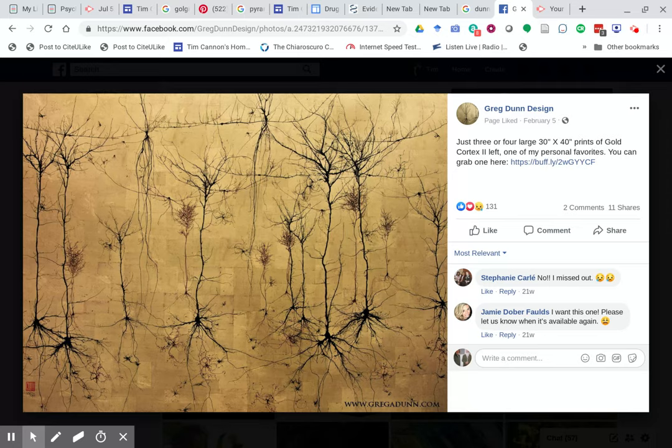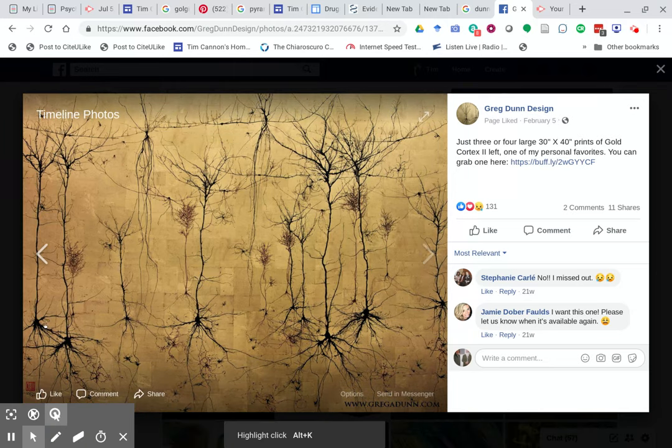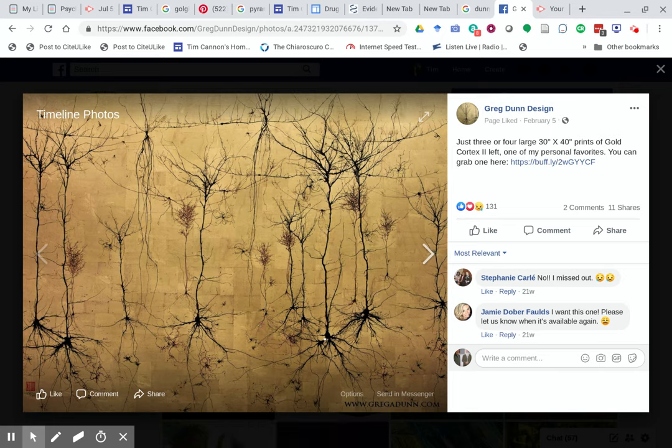These are Golgi-stained neurons, and you should be able to recognize them by sight after this chapter. These are pyramidal cells — if you look at the cell body or soma here, it has a pyramidal shape. It has an apical dendrite that goes straight up. This is in the cerebral cortex, and basal dendrites down here.